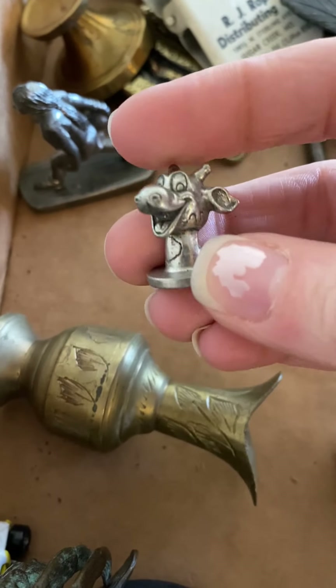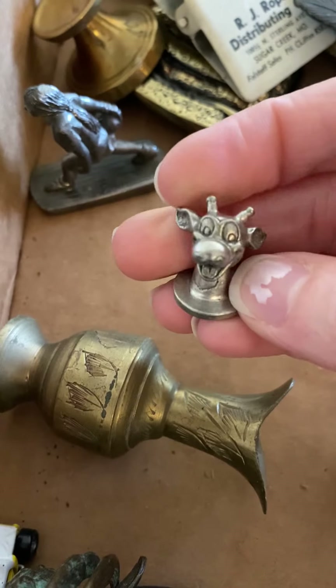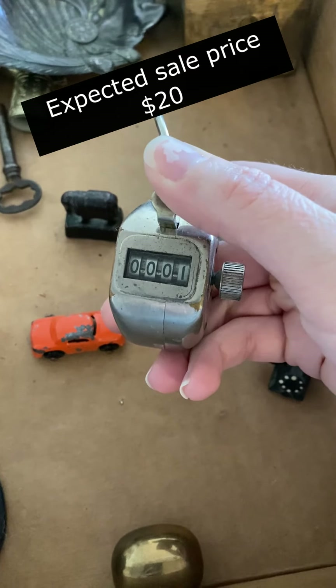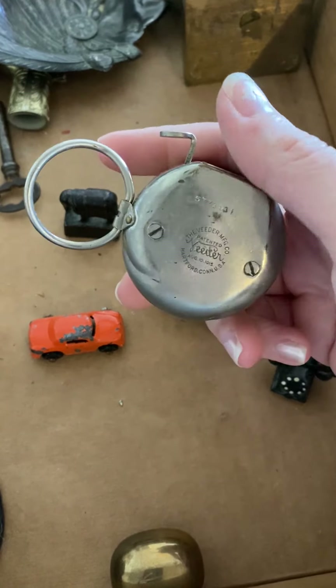Oh, that's the Toys R Us giraffe — Geoffrey, right? Geoffrey the giraffe? Is he the Monopoly piece? Oh, this is cool — it's a counter clicker. It has some weight to it. It's pretty neat.